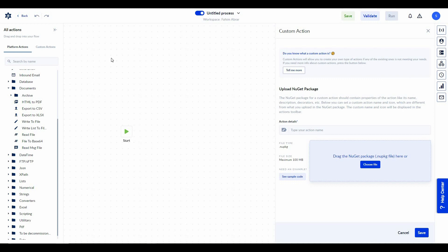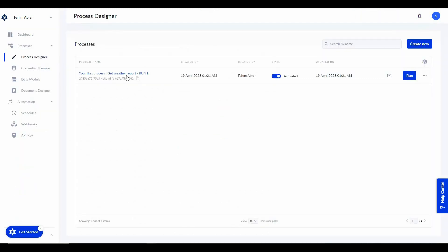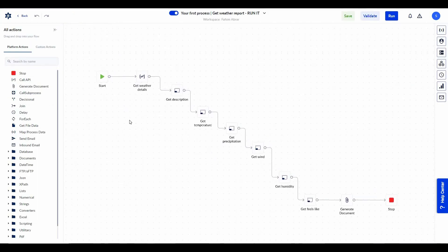Now let's talk about what these actions are and how to use them. Going back to the process manager, there is already one pre-made process — let's open it. This is a complete process or automation. As you can see from its name, it gets the weather report for you. The first action is start, then there is the action of getting weather details — description, temperature, precipitation, wind, humidity, feels like.